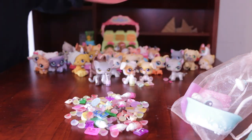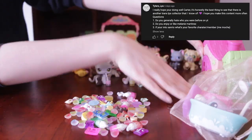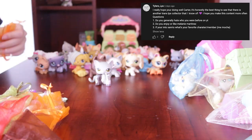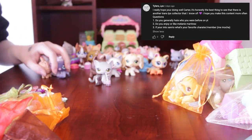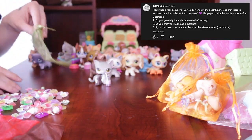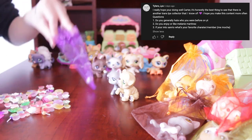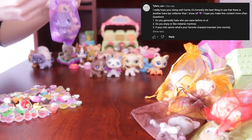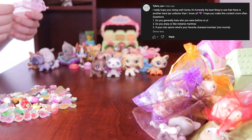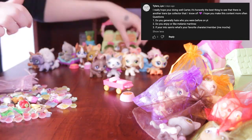Next I want to move on to a really interesting set of questions from Tyler Zelphias. First: do you generally hate who you were before on YouTube? No, not at all! I love showing off my old videos to my friends because they're just so cringey. My humor was so bizarre — it's very entertaining to me rather than cringe-inducing. Second: do you enjoy Melanie Martinez? Yes! I don't actively listen to her, but my favorite song of hers is Drama Club.